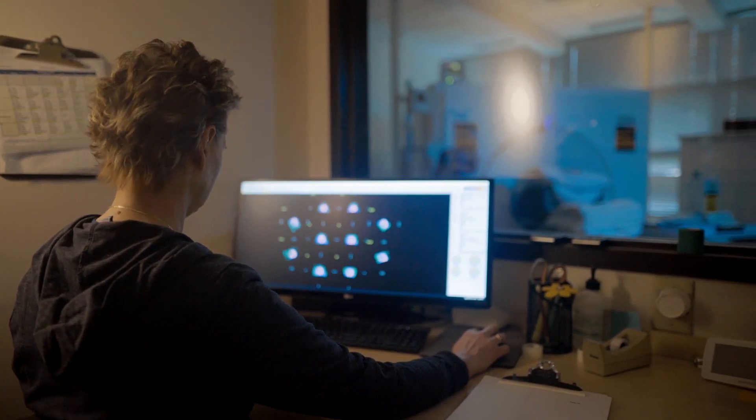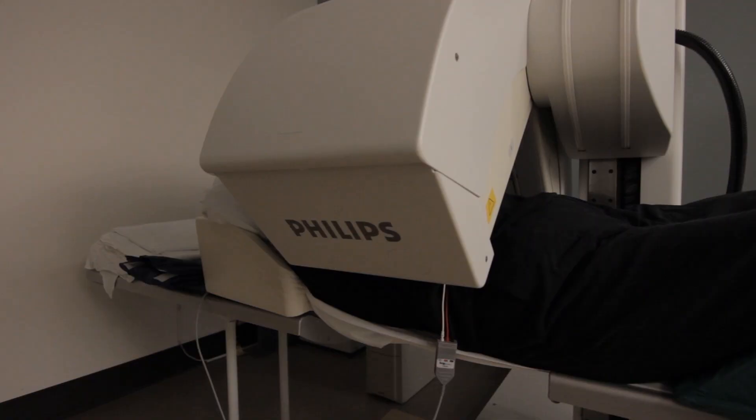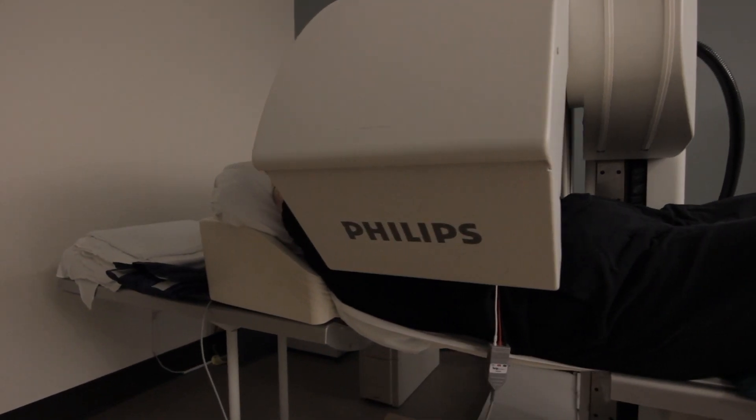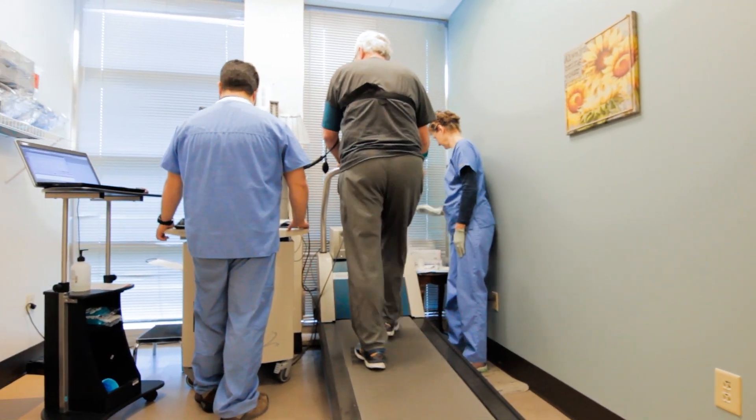Cardiac CT imaging is really one small part of what we do here at Virginia Cardiovascular Specialists. It's nice that we offer a wide variety of services, right from the clinical side all the way through to imaging. We're proud to be part of that and to really be at the cutting edge of new technologies as they come along.